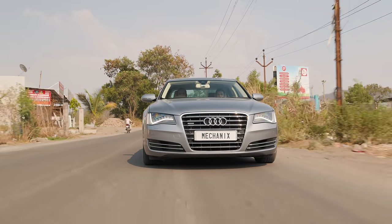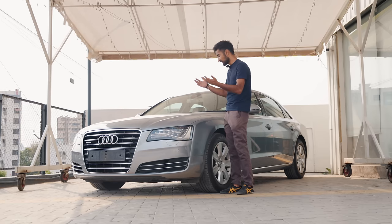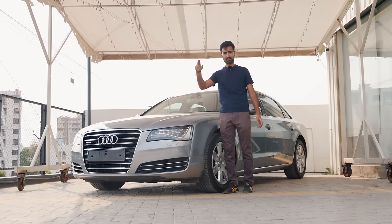Because wherever you go, you will be treated like a boss. That's it from my side — do let me know what are your thoughts on the A8L 4.2 TDI, and I'll see you guys in the next one. Peace!